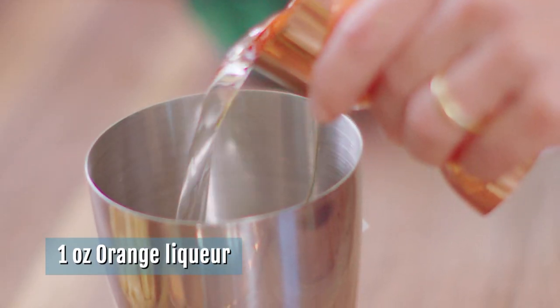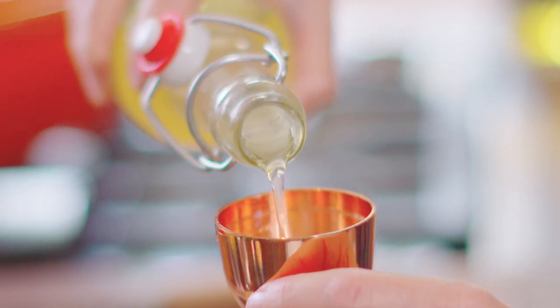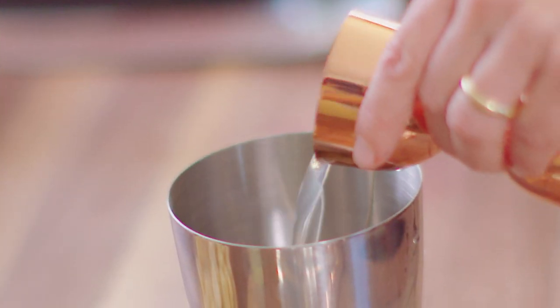We're going to go ahead and add one ounce of orange liqueur, and then we're going to add one ounce of the ginger liqueur — I've never seen these before! It's so delicious and it smells incredible. I've never tasted it! This will become a staple in your bar.